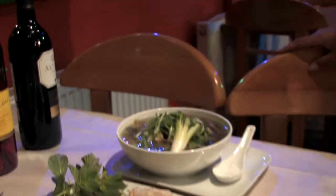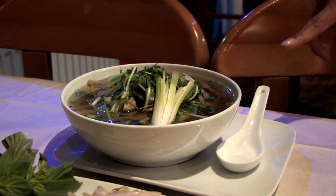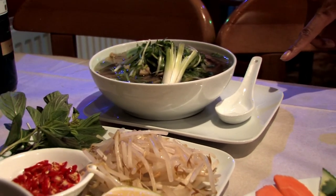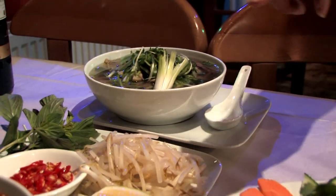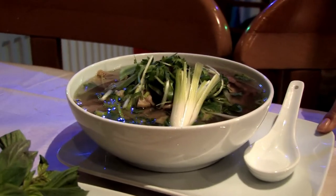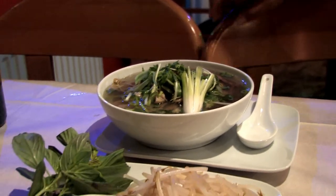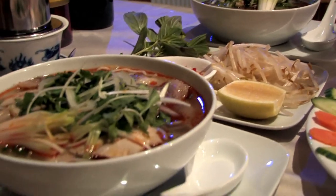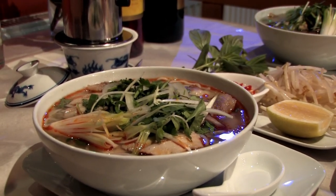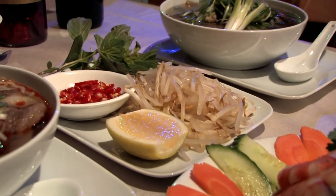The next two dishes are very traditional Vietnamese dishes. The first one we have here is pho, and the second dish is bún bò Huế. The difference between the two is that pho is a chicken-based soup — you can have it with beef, with chicken, or as this one is, a mixture of both. The bún bò Huế is a spicy pork and beef based soup. Both soups come with an accompanying salad which you take a bit of, put it into your soup, mix it up and enjoy.